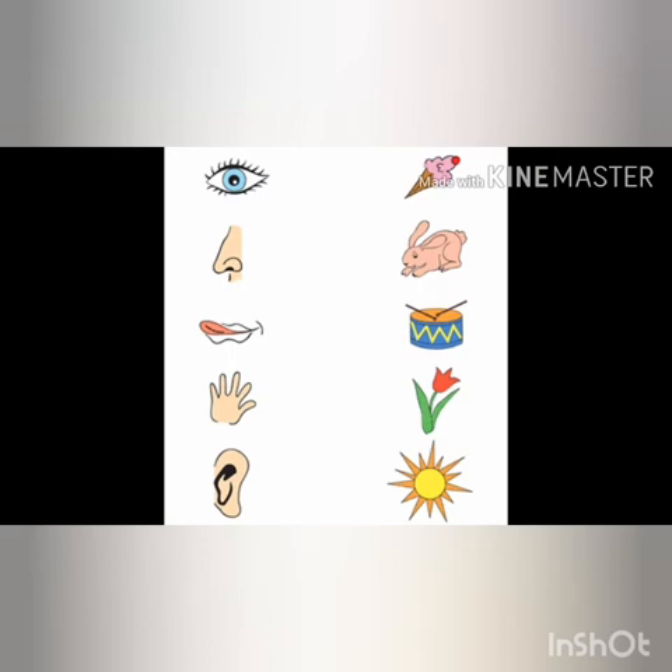Revision time. We see with our eyes. We smell with our nose. We taste with our tongue. We feel with our skin. And we hear with our ears.